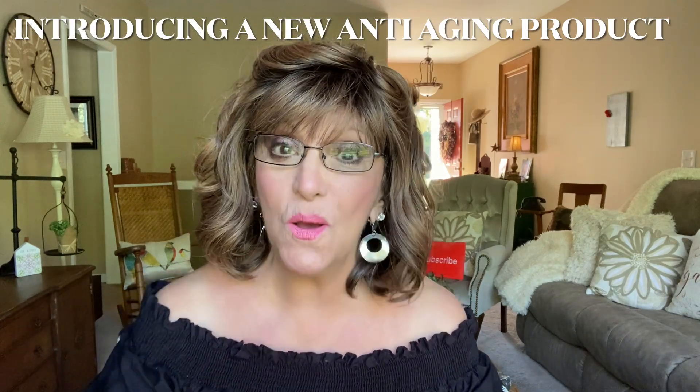Hello, my posse. Hello, all my new subscribers. Oh my goodness, thank you so much for joining my channel. I so appreciate you. Thank you for coming into my living room. I love having you here. It's just an honor that you come to my house. I'm just so excited.